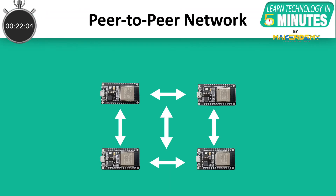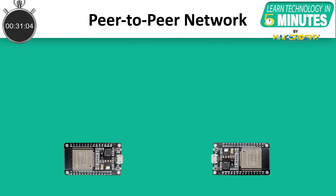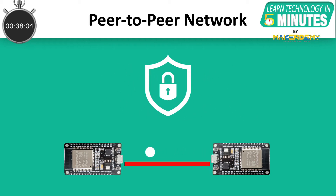In a peer-to-peer network, each node can act as a server for other nodes, allowing data transmission across the nodes without needing a central server. ESP-NOW requires the pairing of devices before communication. But after the pairing is done, the connection is safe for data transmission through a peer-to-peer network without the need for handshakes.